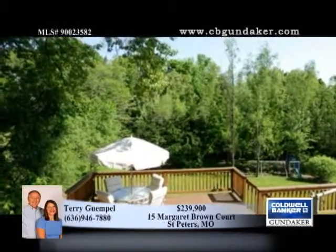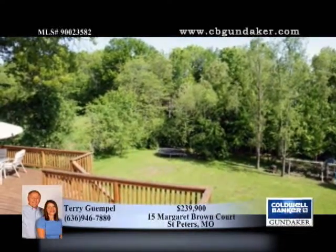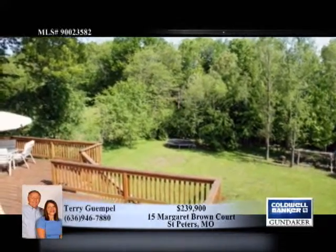Note the master bedroom with two full baths and walk-in closet, plus the walk-out finished lower level with family room, gas fireplace and wet bar.